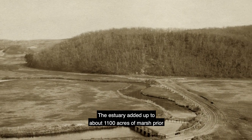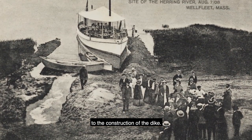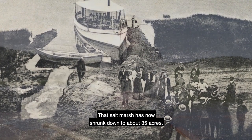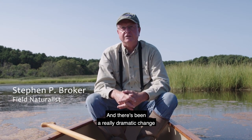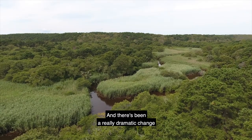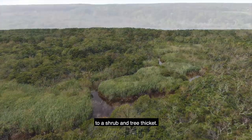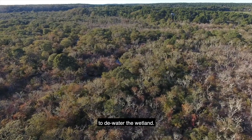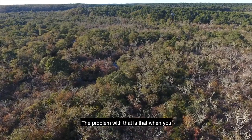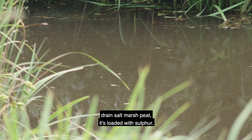The estuary added up to about 1,100 acres of marsh prior to the construction of the dike. That salt marsh has now shrunk down to about 35 acres. There's been a really dramatic change from this open expansive grassy marsh to a shrub and tree thicket. The whole purpose of building the dike was to try to dewater the wetland. The problem with that is that when you drain salt marsh peat,